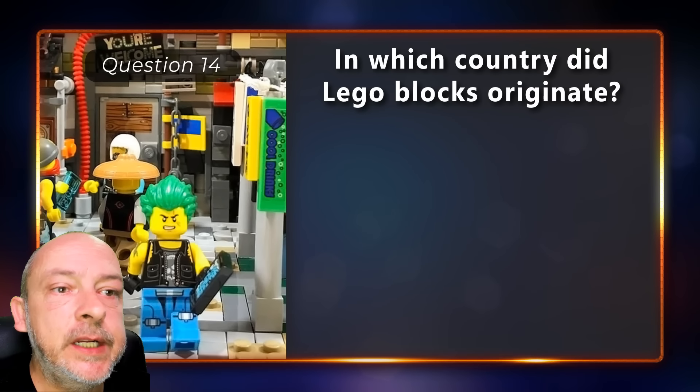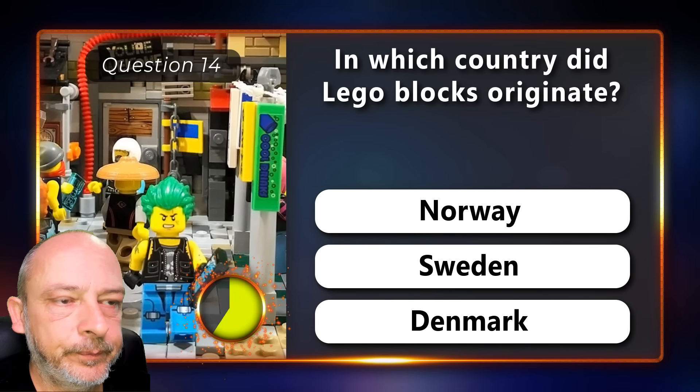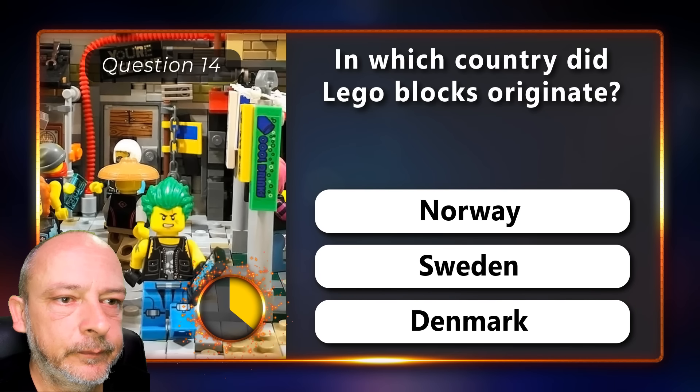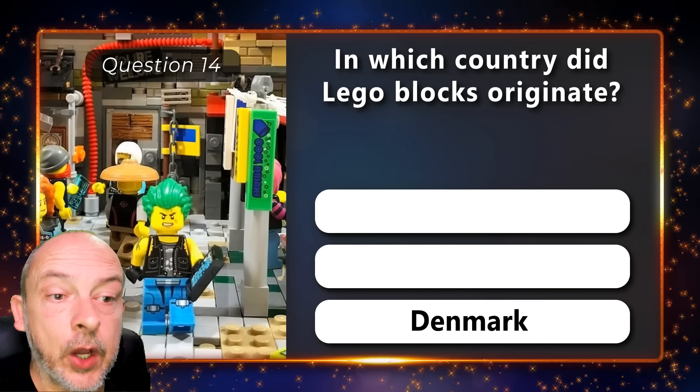In which country did Lego blocks originate — Norway, Sweden, or Denmark? And the answer is Denmark.